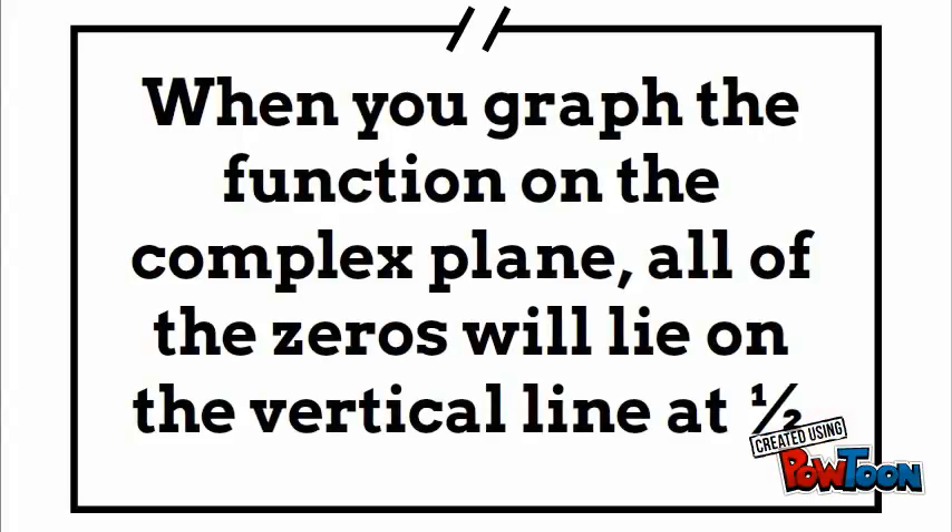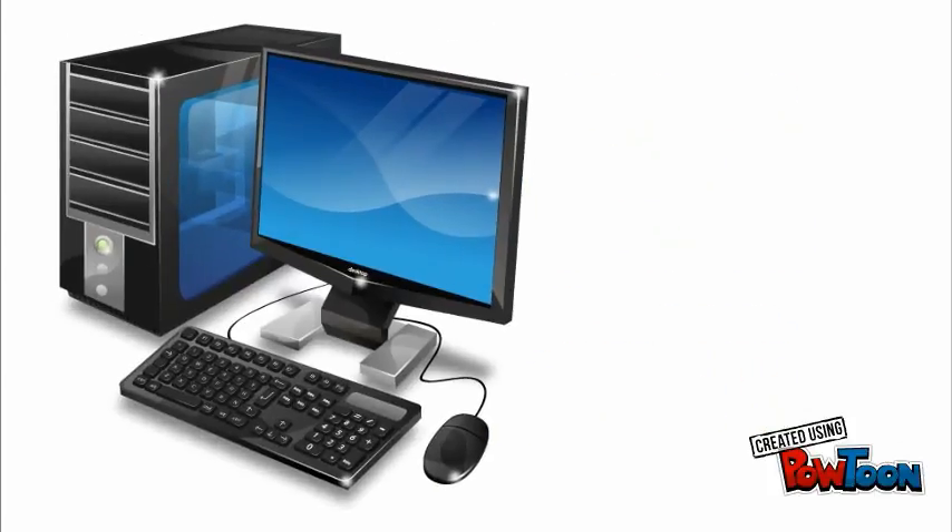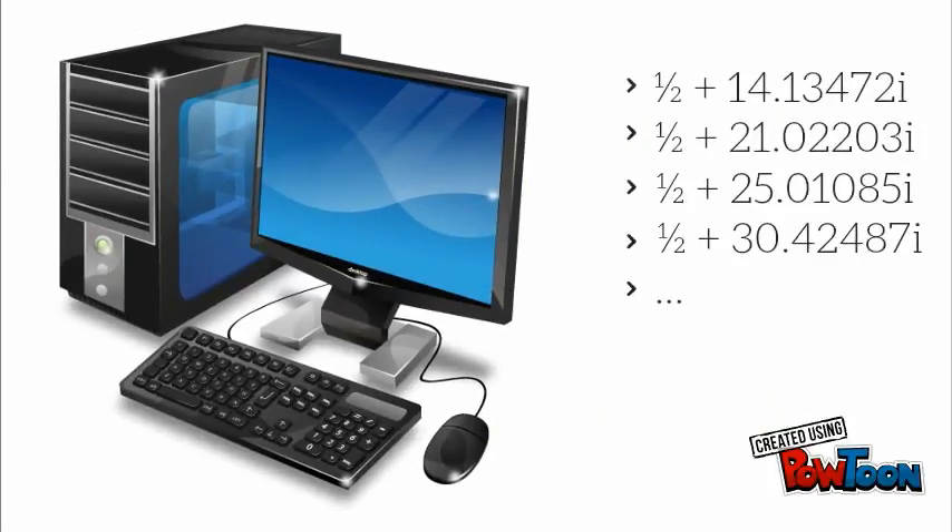Basically, this means that when you graph the function on the complex plane, all of the zeros will lie on the vertical line at 1/2. So far, through computer search, we've been able to find trillions of zeros that fit the statement, but we still don't have a rigorous proof.